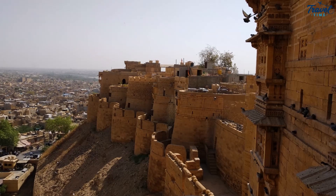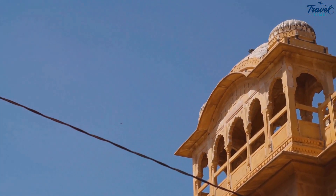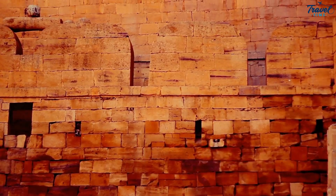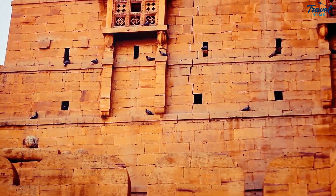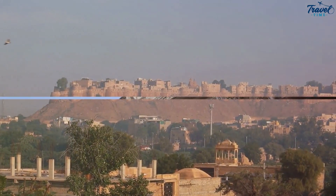The palaces, with their intricate latticework and ornate jarokhas, are a sight to behold. The numerous temples dedicated to ancient Jain Tirthankaras are adorned with exquisite carvings that captivate your senses. And the havelis, with their imposing facades, echo the affluence of the city's historic traders. The Jaisalmer Fort, a symbol of strength and beauty, truly encapsulates the essence of the Golden City.